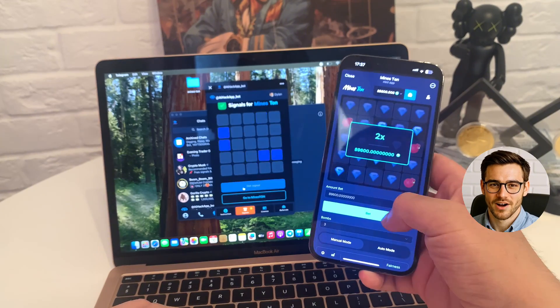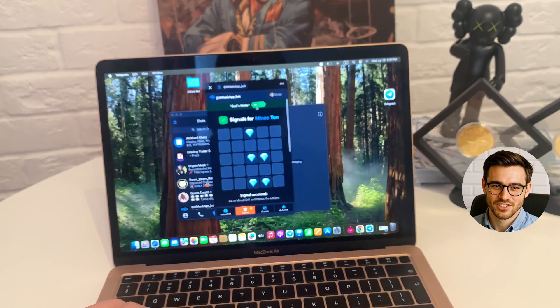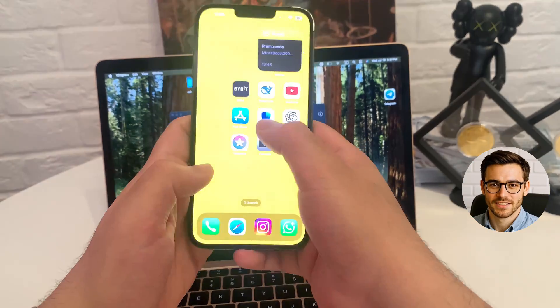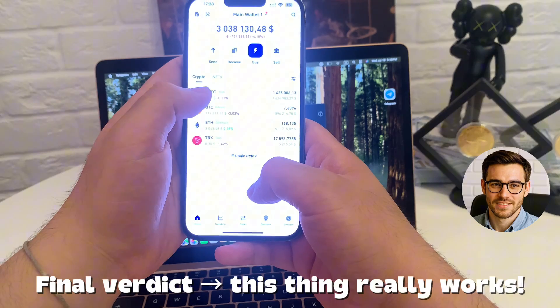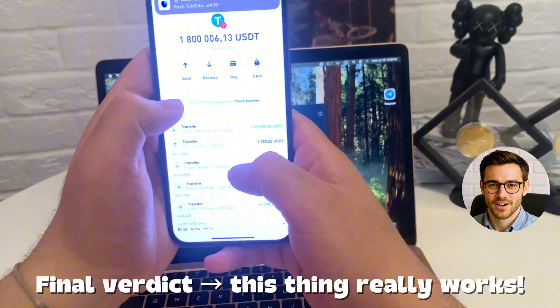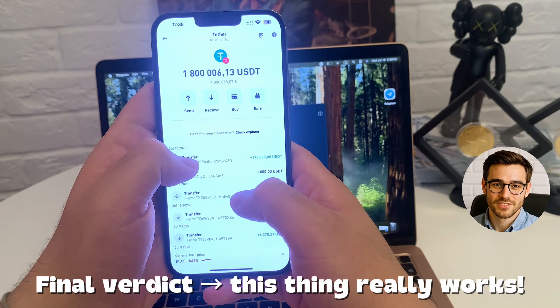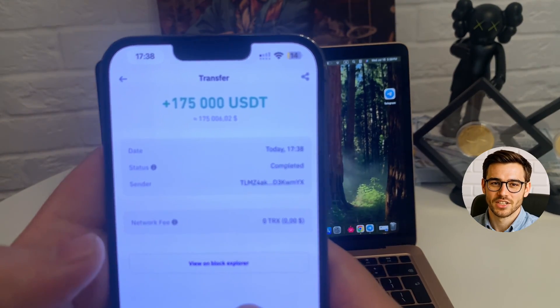Now it's time for the final part. I complete the last few taps, pause briefly, switch screens, refresh the view, and boom — there it is. Fully processed, just like expected. No bugs, no re-sync, no need to repeat anything. I checked again just to confirm. Still there, still perfect. So yes, I ran the full test. This one held up all the way through. No surprises, no failures. It really worked.